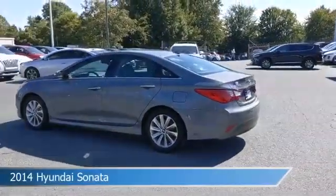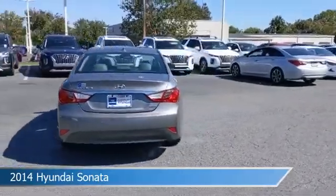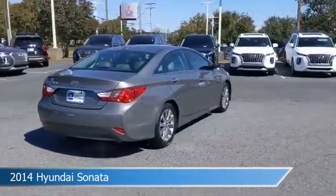Take a look at this 2014 Hyundai Sonata, equipped with a 6-speed automatic with Shiftronic transmission in Harbor Gray Metallic.